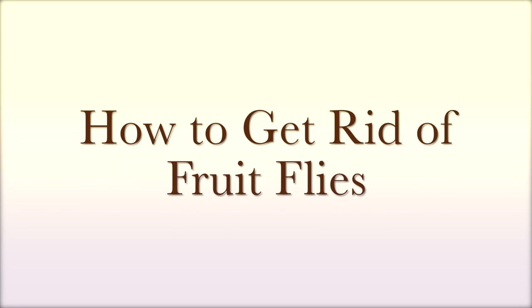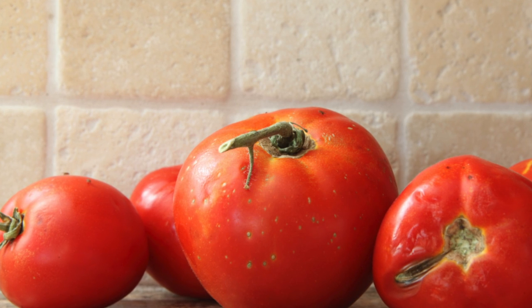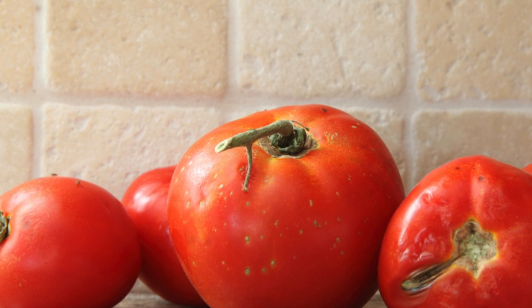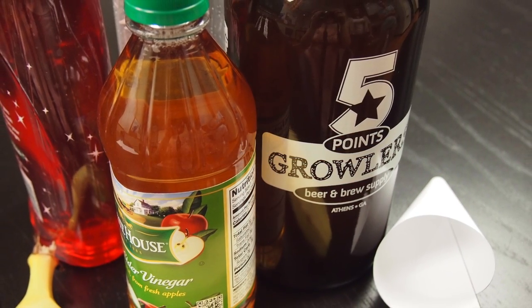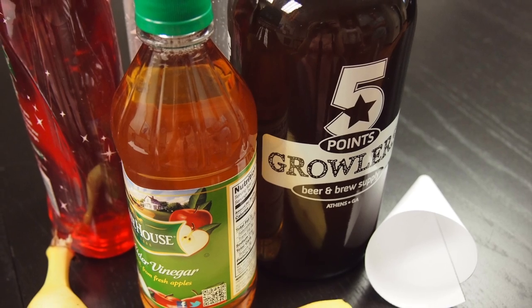How to get rid of fruit flies. Fruit flies can quickly invade a kitchen, but here are a few easy ways to get rid of them. To get started, you need a bottle, funnel, and bait.